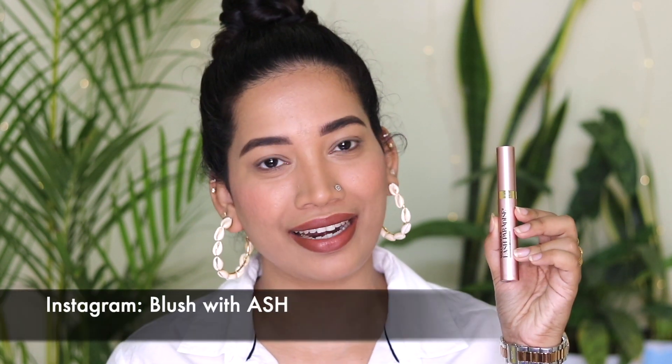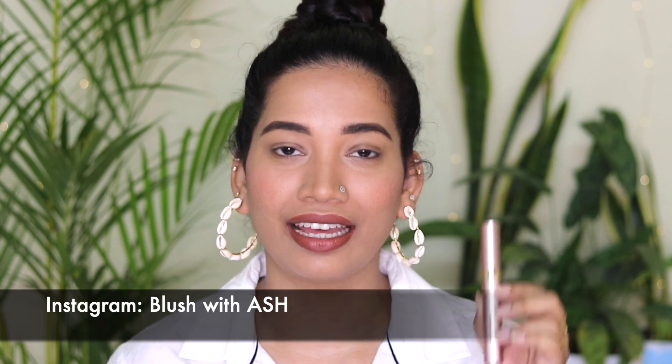My pick is the L'Oreal Paris Lash Paradise Mascara. Actually, this is one of my most favourites. This is a very nice mascara. For a normal eye look or eye makeup, if you want to elevate that look and wear level, you can add a little bit of mascara. This is L'Oreal Paris Lash Paradise Mascara.